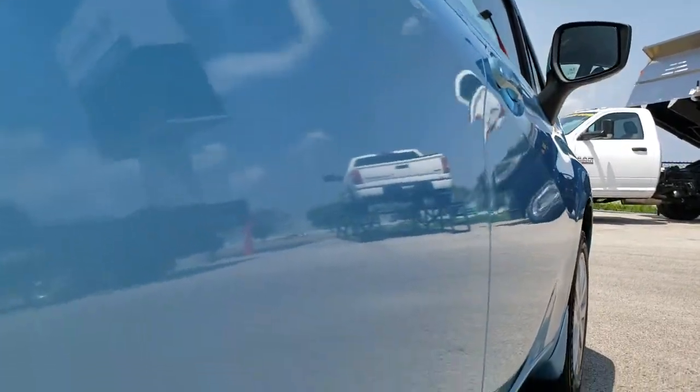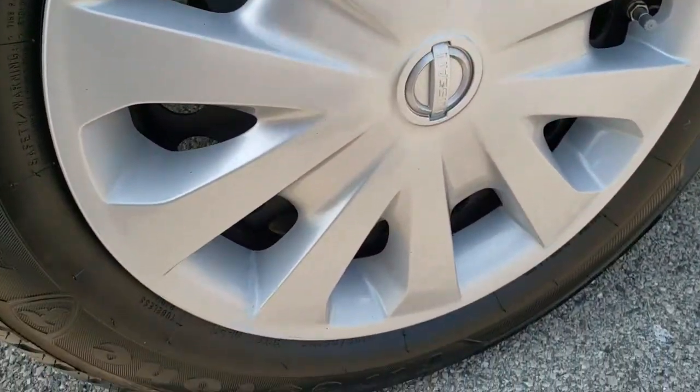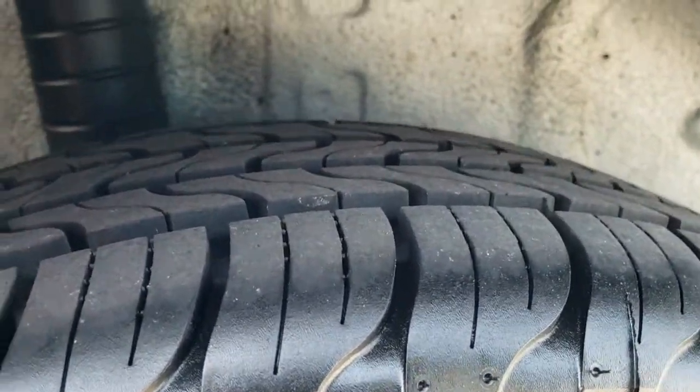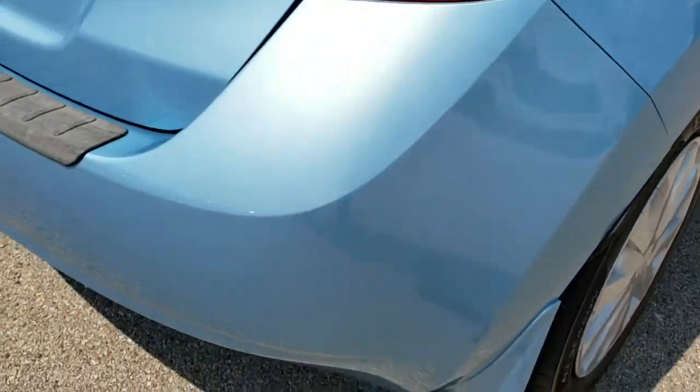Down this side of the car, pretty clean. One tiny little ding at the bottom of the door there — just want to point that out. That's why we do the videos. They're used cars, they're not going to be perfect, but I like to point out everything on them and to show you just how nice they are. The back tires have a little bit more tread than the front tires — I'd say close to 80 to 90% of the tread on the back tires.